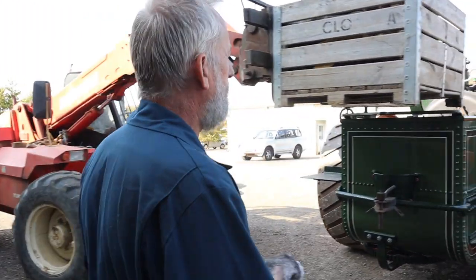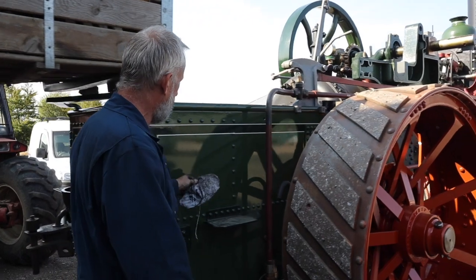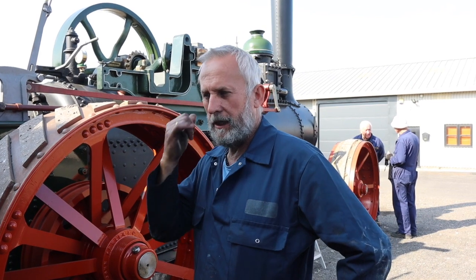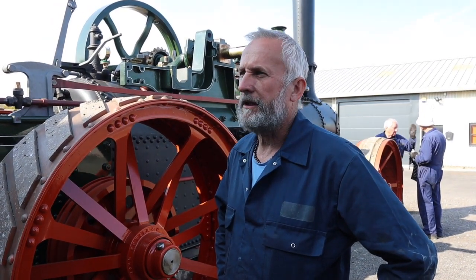I'm with Paul. Tell us a little bit about the story of this engine. It's new in February 1873. It was new to a chap in Wiltshire and stayed in that area most of its working life. It was used as a single engine initially, and then they bought another engine to go with it a year and a half later, so they worked as a conventional pair.